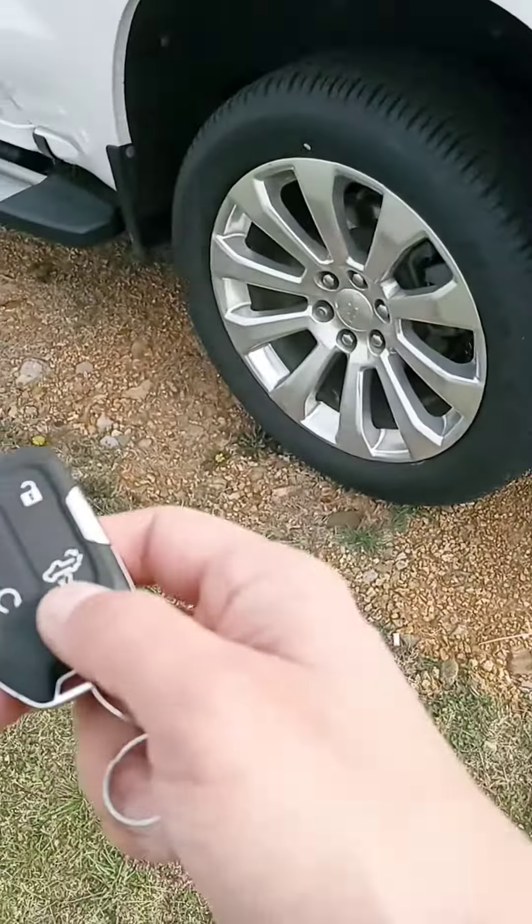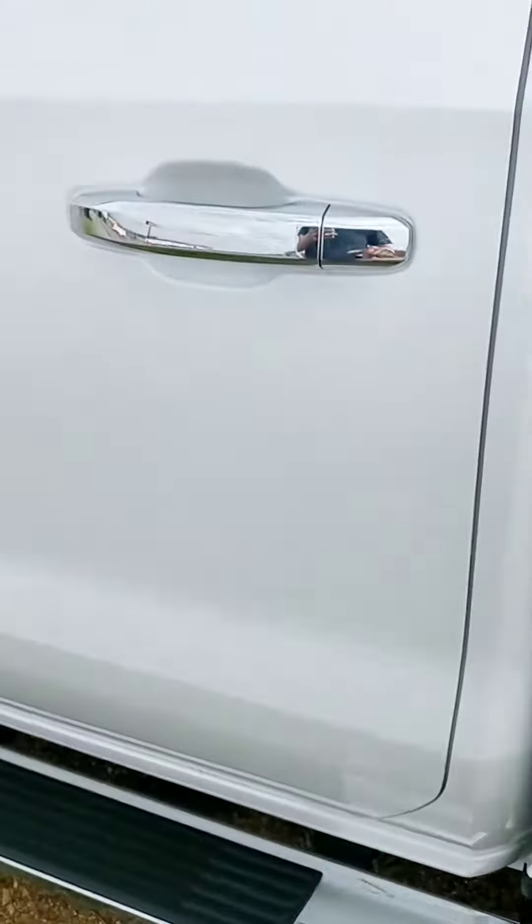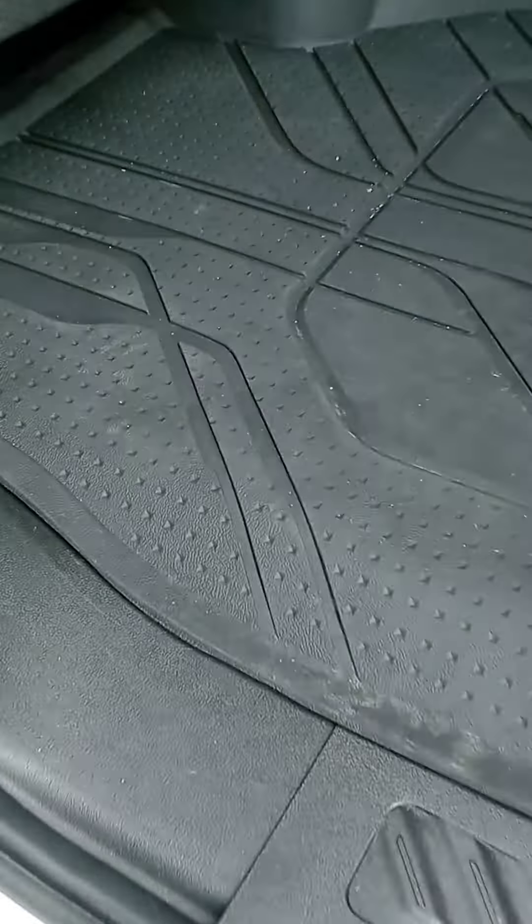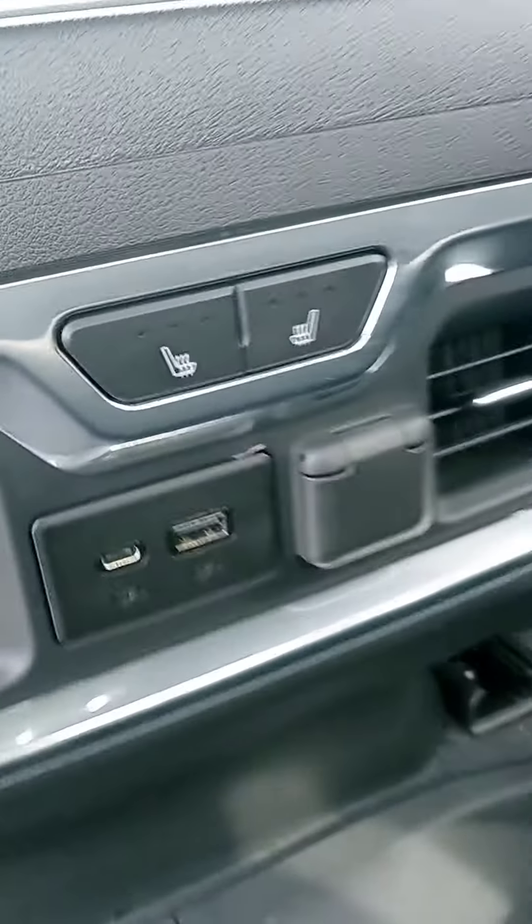You can put the tailgate down. We also have remote start. Check out the interior too — great all-weather mats that stretch the entirety of the floorboard. And you've got heated seats in the back as well.